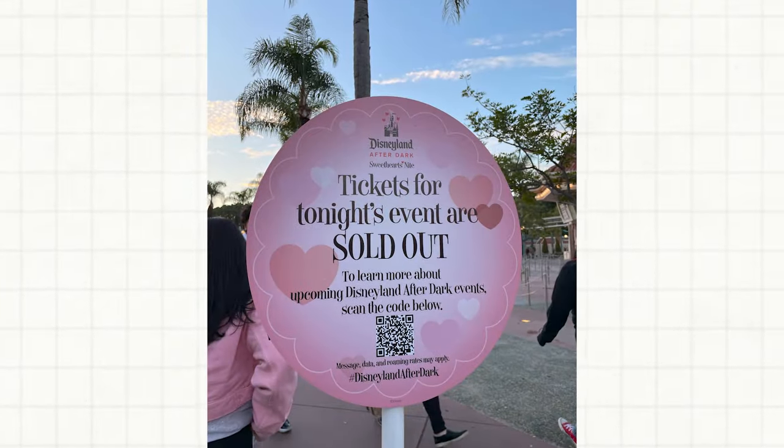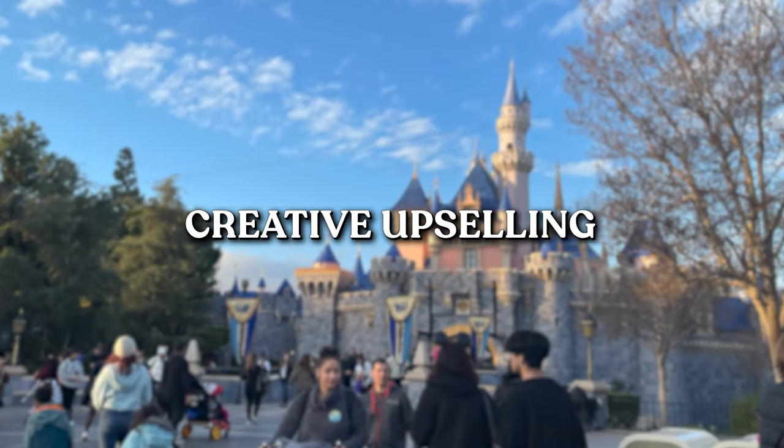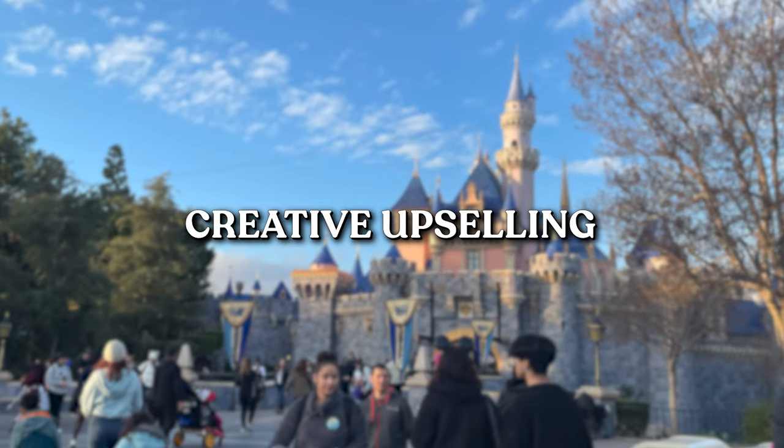Here's another genius thing Disney did: the park was closing early at 8pm for an after-dark event — a Valentine's Sweetheart's Night. Anyone already in the park during the day had to leave, and if you wanted the after-dark event you needed to buy a whole separate ticket. Disney basically commanded twice the number of tickets for a single day. It's like effectively extending thirty days of ticket sales to thirty-eight days. This is a very creative way of upselling customers to get them to buy more.